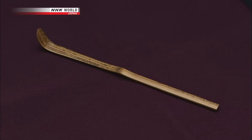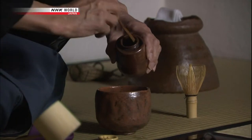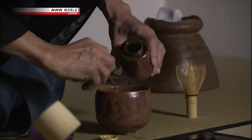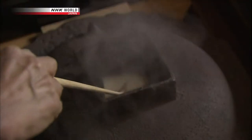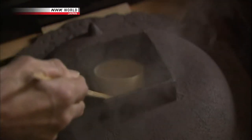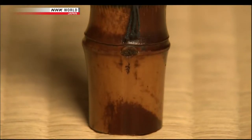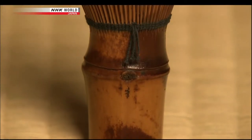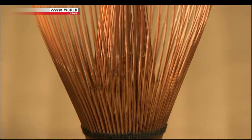First, a bamboo scoop is used to transfer the powdered green tea into each tea bowl. Then hot water is poured into the tea bowl using a bamboo ladle. The hot water and the powdered green tea are then mixed in the tea bowl.